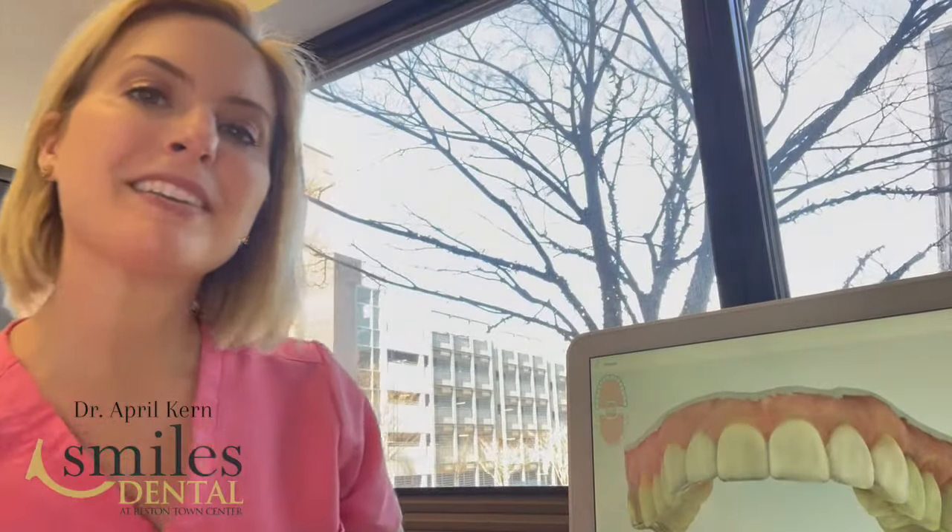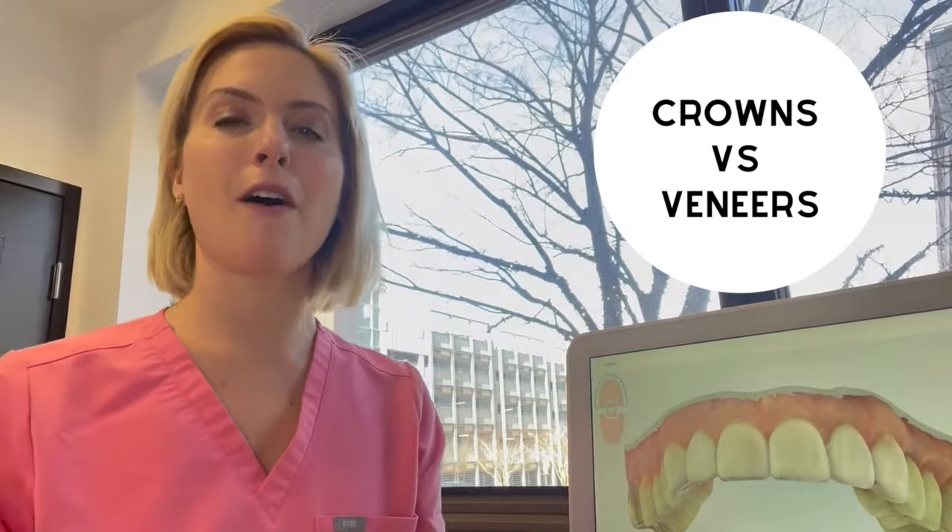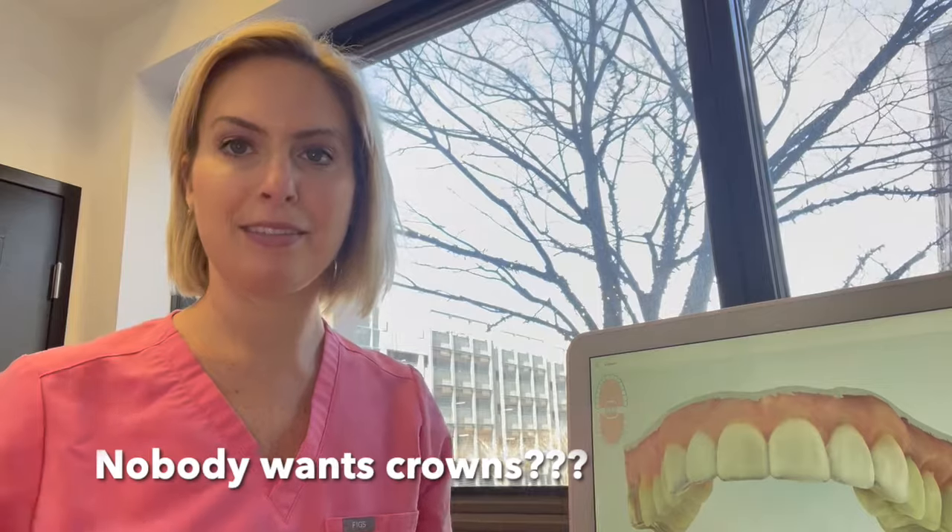Hi everybody, it's Dr. April Kern here at Smiles of Reston Town Center. I'm here today to talk to you about the difference between crowns and veneers. I get asked this question all the time, so I thought I'd make a quick video about it. Interestingly enough, everybody seems to want veneers but nobody wants crowns, and I'm here today to tell you that they're basically the same thing.